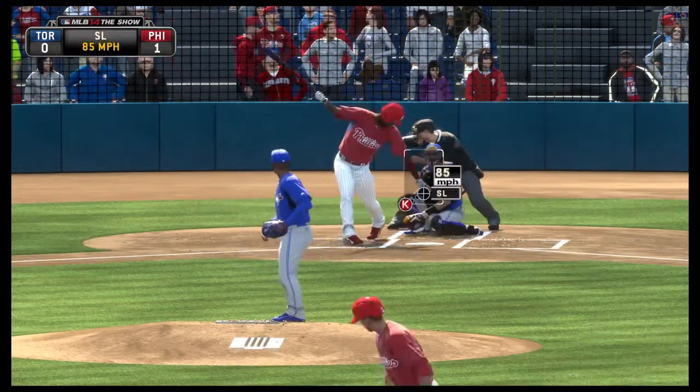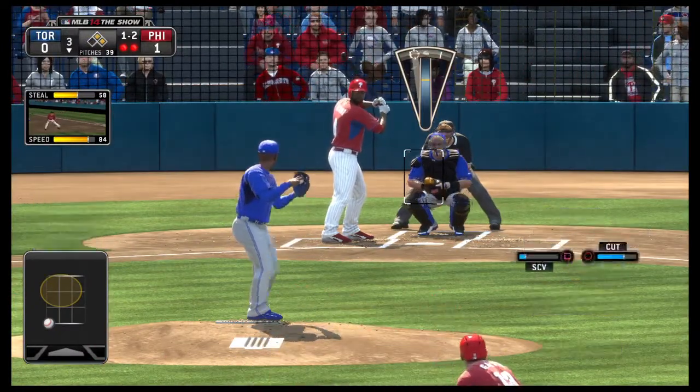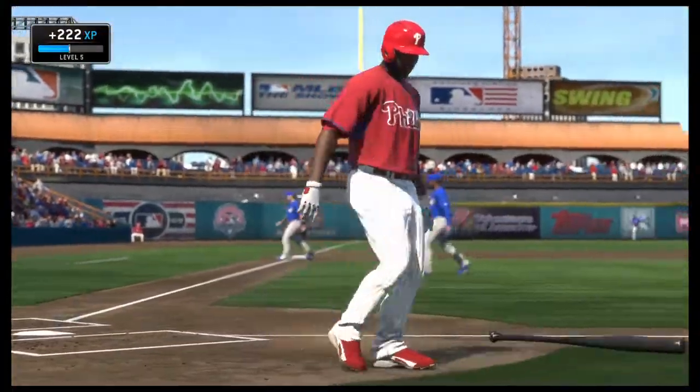And here's a pitch — swung on and missed, 1-2 now. And now what do you go with here on the 1-2 count? I got a feeling that this one won't be in the strike zone. Strike three, and that will retire the side.